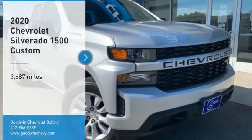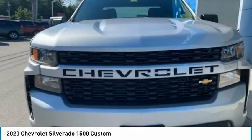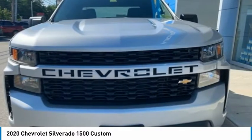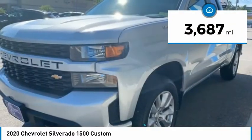Stop by and take a look at the 2020 Silverado 1500. The Chevy Silverado 1500 has the lowest cost of ownership of any full-size pickup. This vehicle has less than 4,000 miles.